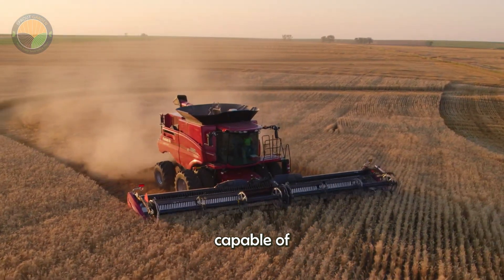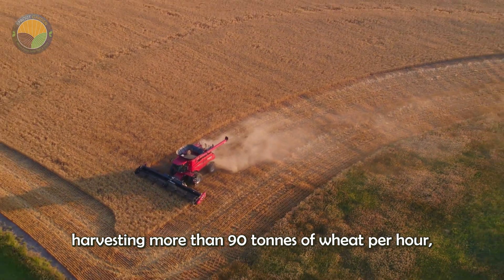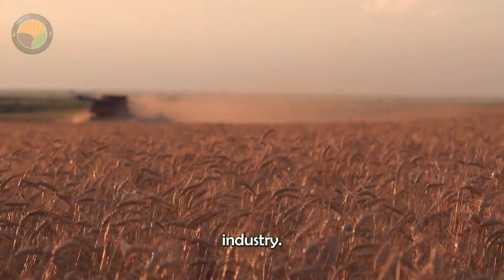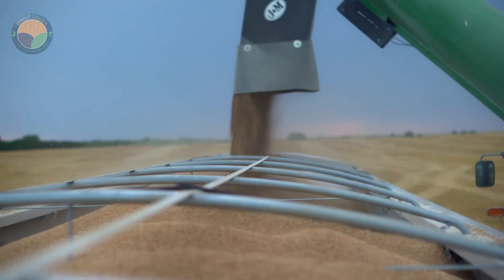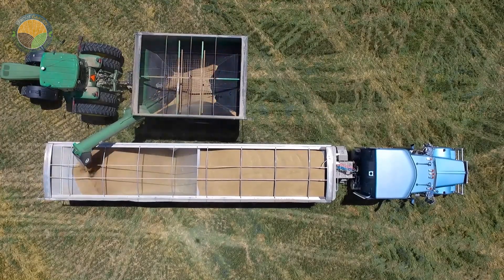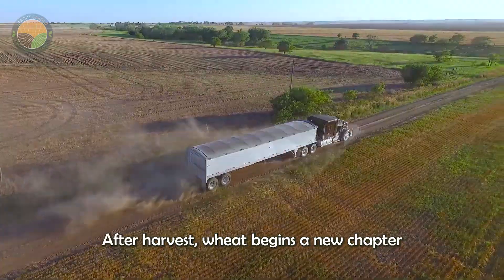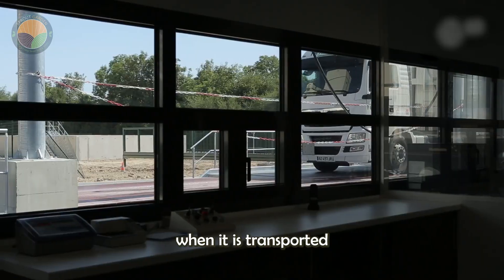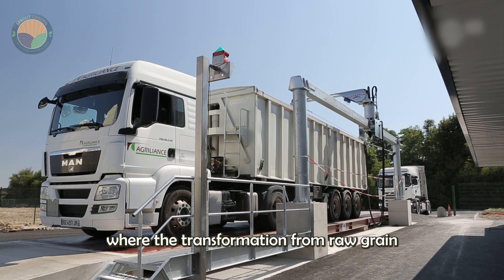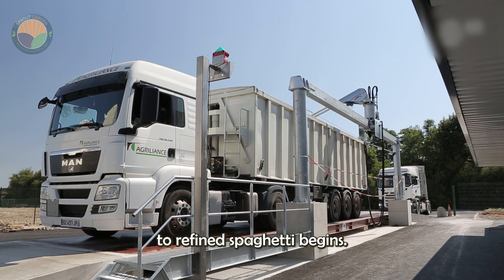These harvesters, capable of harvesting more than 90 tons of wheat per hour, helped fuel the growth of the pasta industry. After harvest, wheat begins a new chapter when it is transported to industrial pasta factories, where the transformation from raw grain to refined spaghetti begins.